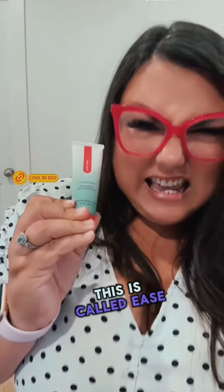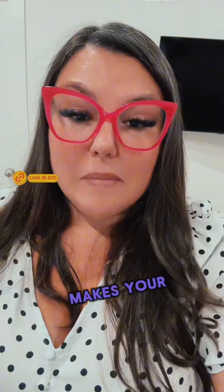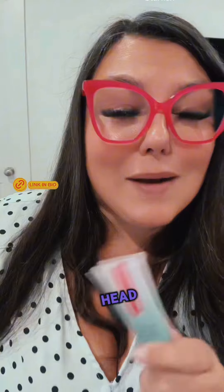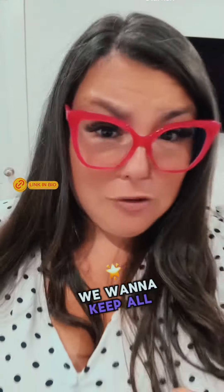This is called Bodie Ease, and it literally calms your hiney down, makes your butt feel like you had an entire bottle of wine, relaxes things and gets you out of your head — but it doesn't numb. That's important. We want to keep all the sensation because we want this to be fun for you.